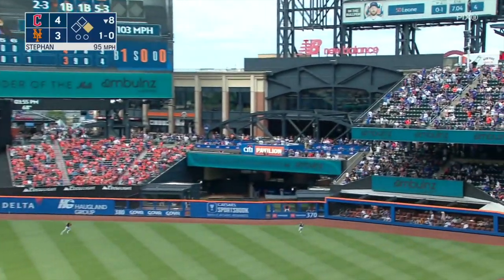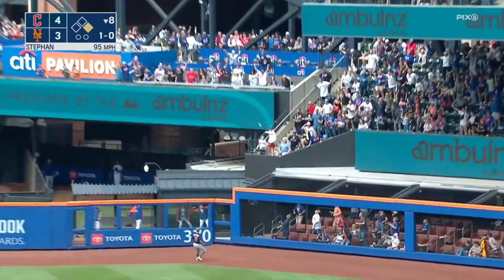And Marte flies one out to right, pretty well hit, back goes Brennan near the wall, it's out of here!